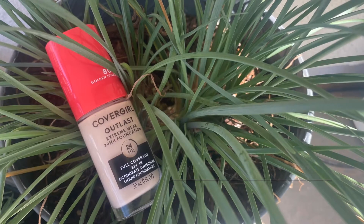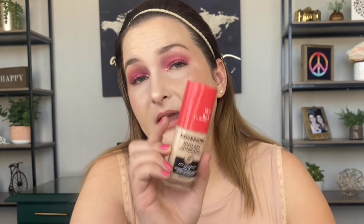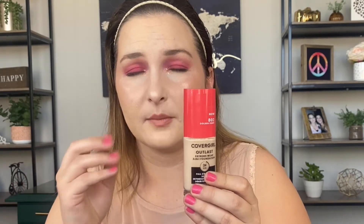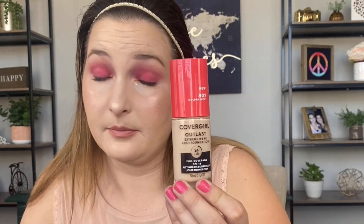At number five is the CoverGirl Outlast Extreme Wear Three-in-One Foundation. I've seen YouTubers I love and trust say they love this, but I believe they have oilier skin. The reason I'm putting this at number five is it clung to my dry patches — it's a drier formula — and it just didn't wear well at the end of the day for me. Also, there are only 14 shades, which is not a lot.